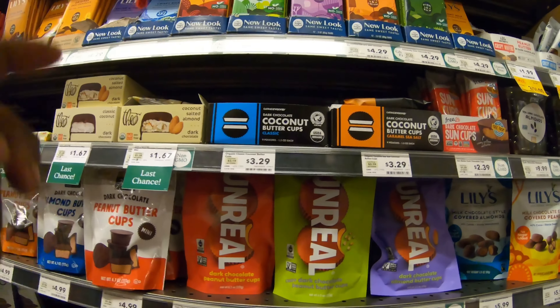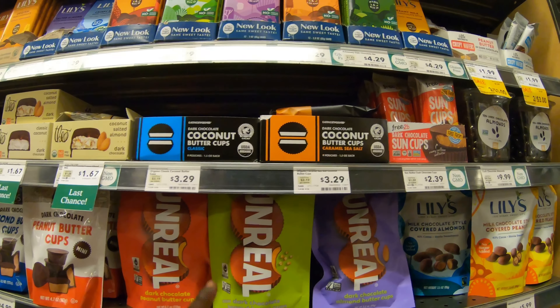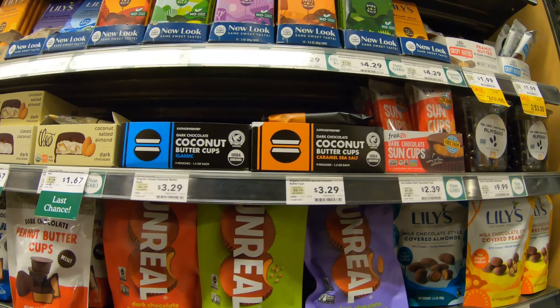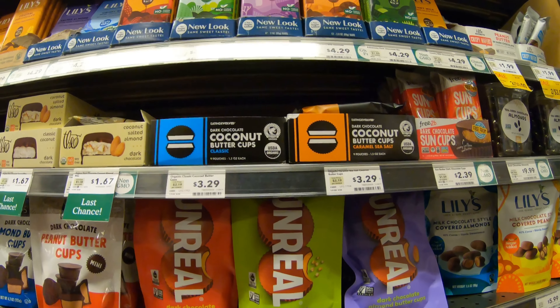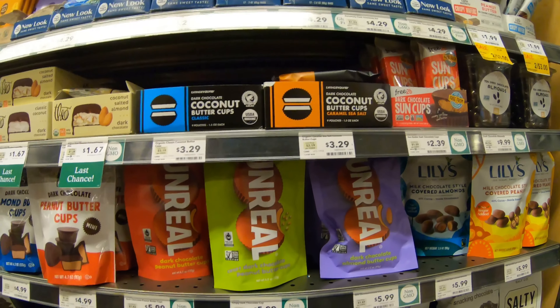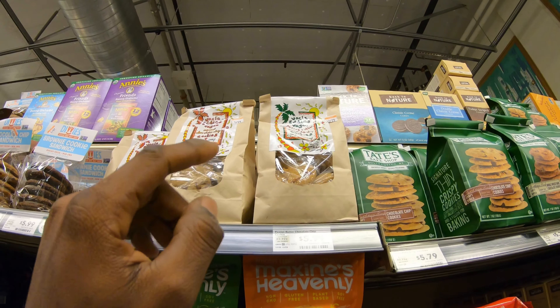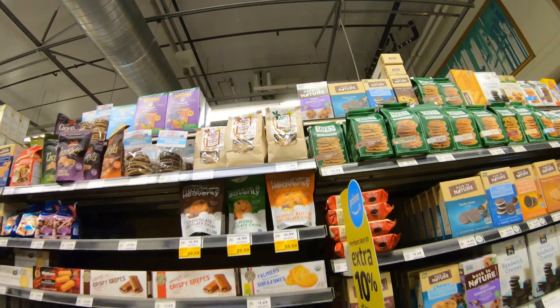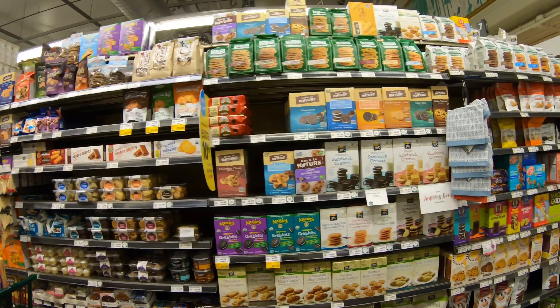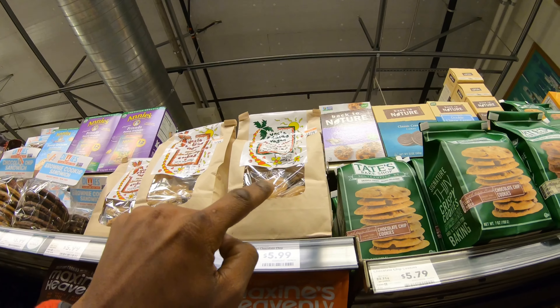This is something I always buy. These are crazy expensive and you only get like eight in a pack, but they're really, really good. I buy them all the time — I don't care. And this is definitely my favorite brand of cookies in Whole Foods. It's the most expensive out of all the cookies, but it is literally the best.